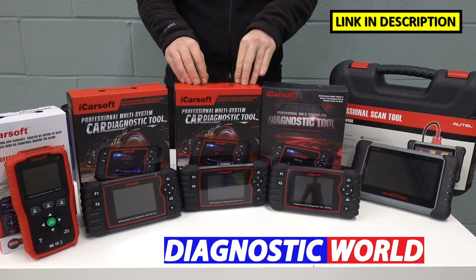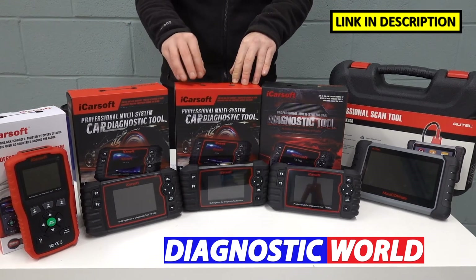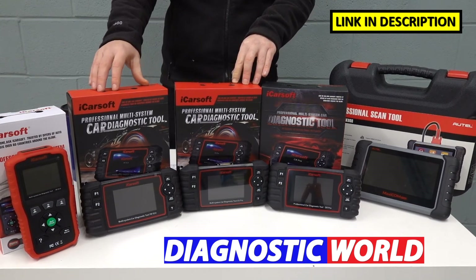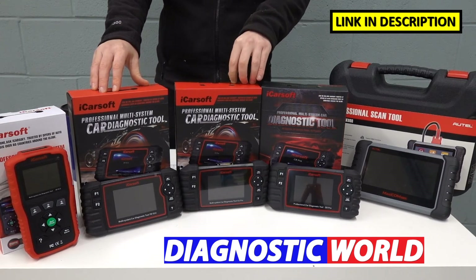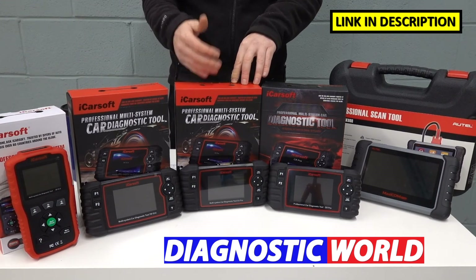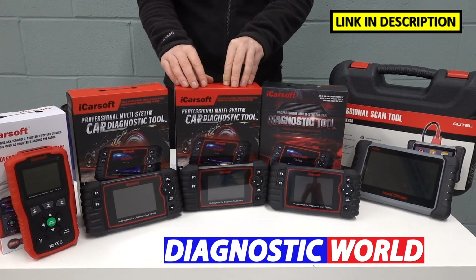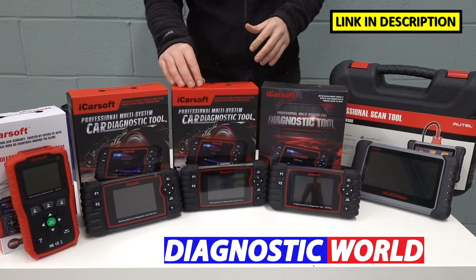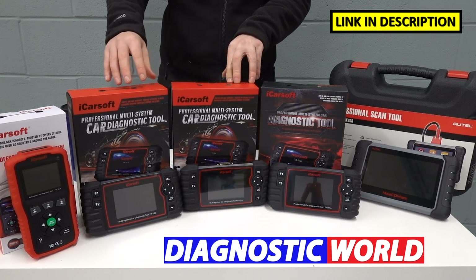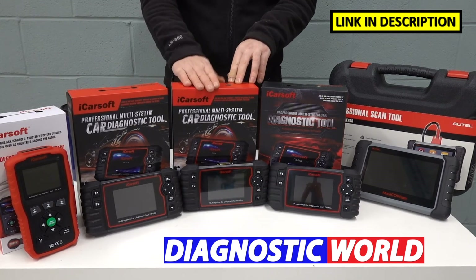We then move on to the iCarSoft EU Pro Kit. These tools do look the same — it's just the software installed which is a bit different. This tool does everything that the previous tools will do. However, this kit covers all European manufacturers. So if you have a Citroën or Peugeot to diagnose but you've also got a Mercedes, a BMW, an Audi, or a VW, and you want a tool which covers all of your cars in one, the EU Pro Kit is a very good option. You don't lose any functionality from the previous kits by going with this one.